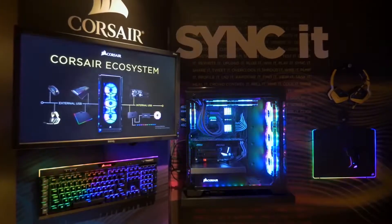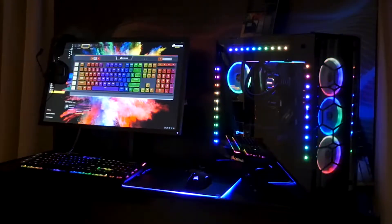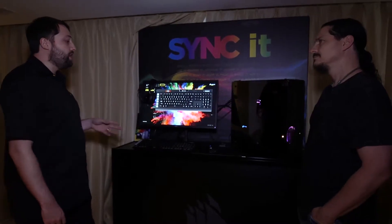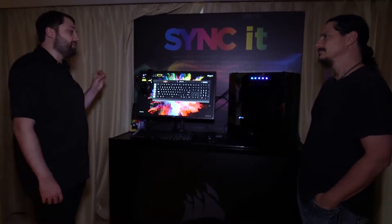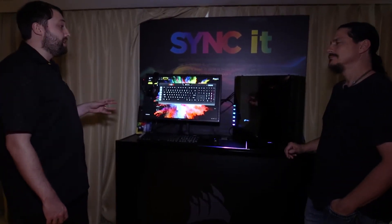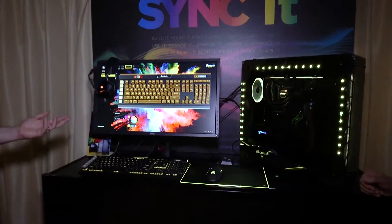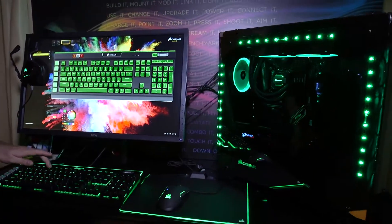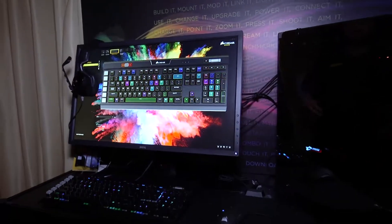Now we're unifying both those pieces of software into an as-yet-unnamed piece of software — we're still trying to figure that out. But what this is going to allow us to do is finally synchronize all your lights across the entire system. So all your Corsair products will be able to be controlled in lighting mode from a single piece of software with just the touch of a button — one click to make the whole system sync up to yellow, orange, green, or go into a custom lighting profile.